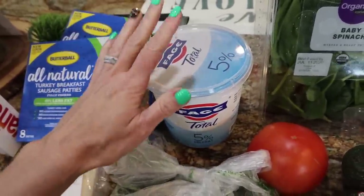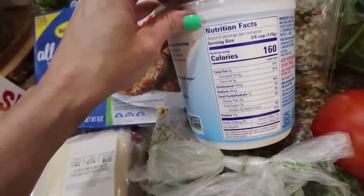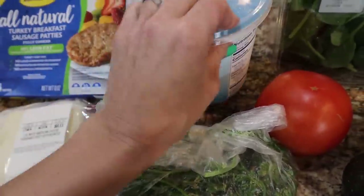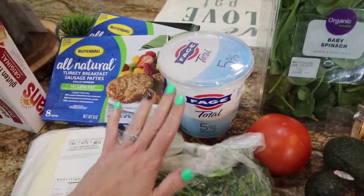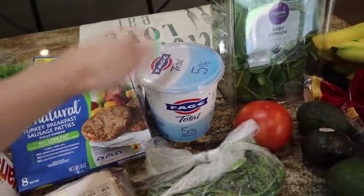Y'all ask me what the difference is between this and the 2%. The 2% doesn't have as much fat. For keto macros, we want to have as much fat in there as possible, and it's got a significant amount of protein. This stuff is so delicious — you can eat it straight out the container. Don't even need to add anything to it. It is so good and so clean.